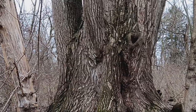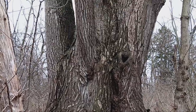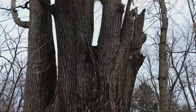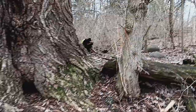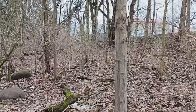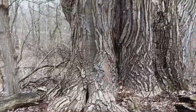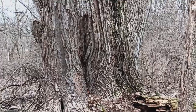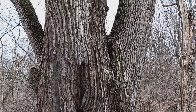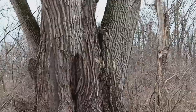But look at this tree, man. I've been told about it for a few years, but I just never got in here and looked for it. I've got to back up just to get the whole base in. I'm going to put a picture in here of myself standing in front of it, so you can get an idea of how big this tree really is.